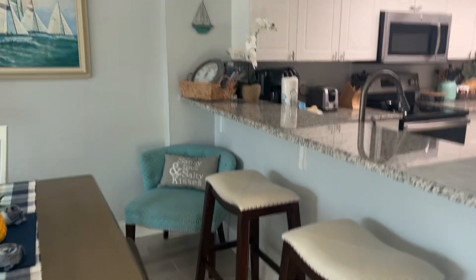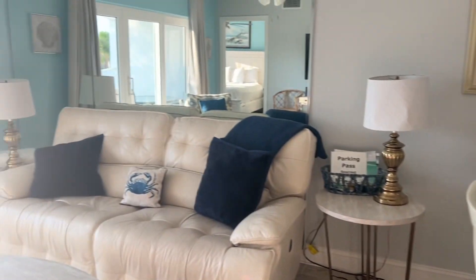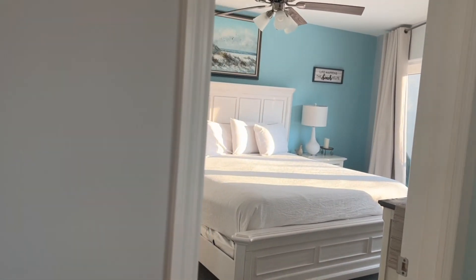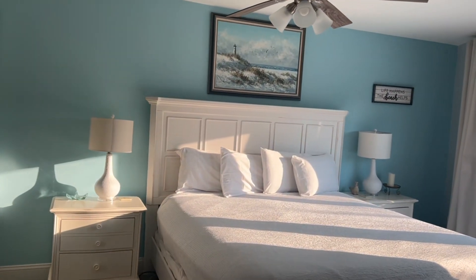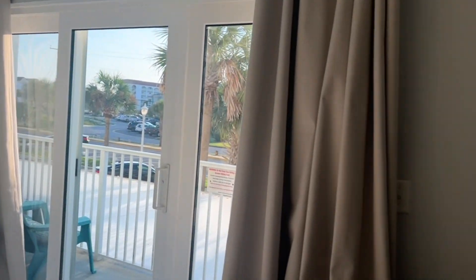I just wanted to give a review in case anyone is looking for a condo. We normally stay through Vacasa at Island Echoes, but we wanted to try something new, and this was a great condo. It had three TVs. The master bedroom